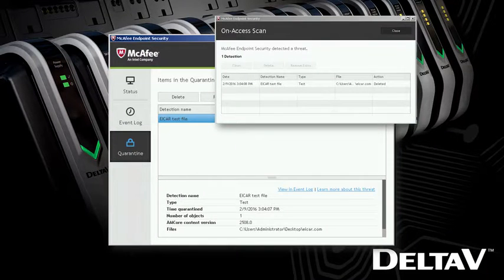Malware can enter your control system from a number of conduits, including most commonly removable media. As files are accessed, the malware engine instantly scans to identify known threats. Likewise, if a scheduled or on-demand scan identifies a known threat, endpoint security for Delta V systems will immediately quarantine and remove the malicious files.